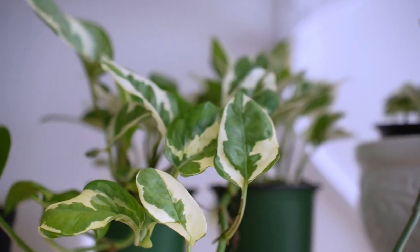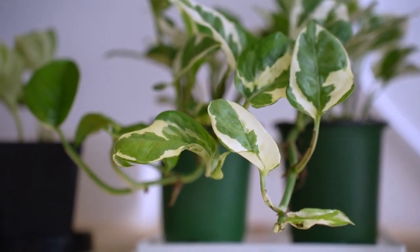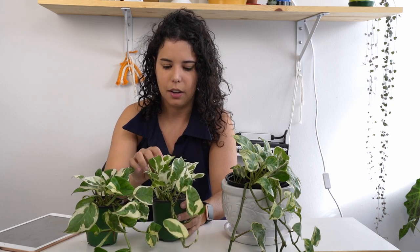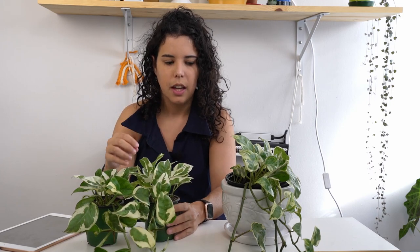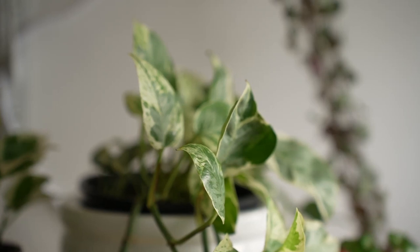The NJ Pothos has a very defined white variegation — it's almost like it was painted. You can see big patches of cream color and all the colors are very solid.